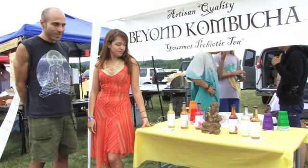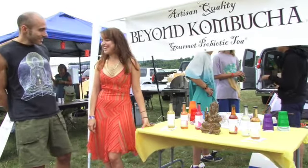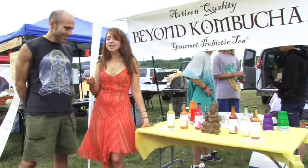We met through a mutual friend, it was kind of a coincidence. We happen to be at this festival and you happen to be at this festival, it's kind of cool. So what is kombucha?